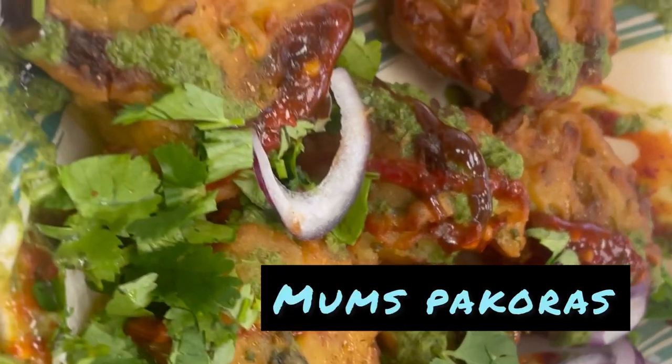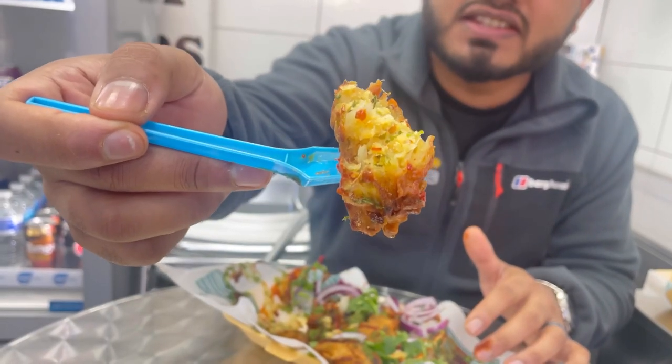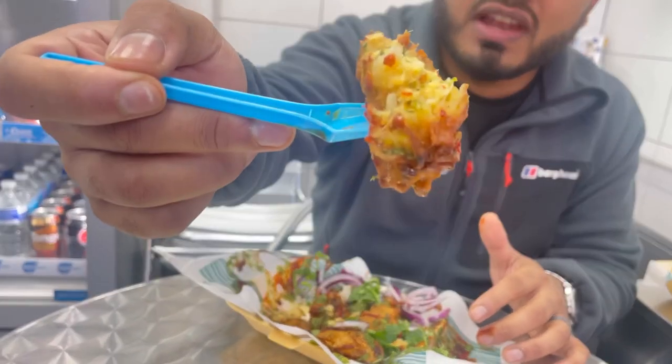We're going to try out the mum's pakoras. The reason it's called mum's pakoras is because the owner's mum makes freshly made pakoras on a daily basis, ready to fly out of the fryer. These are vegetable pakoras with potatoes and lentils, garnished with tamarind sauce, mint sauce, chilli sauce, and a bit of coriander. The potato is nice and soft with the lentil mixture inside. This is part of the Bombay street food menu — a great option for a starter, very tasty, fresh, and cooked to order.